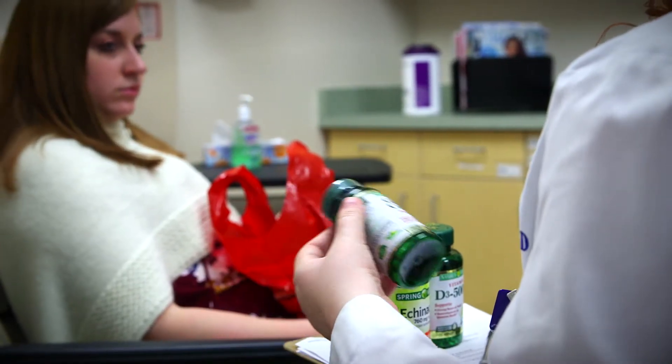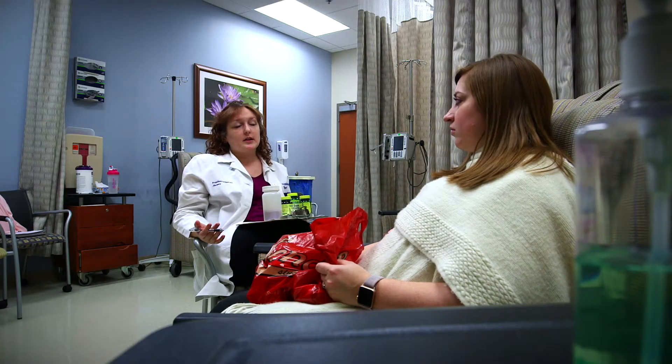We are experts in supportive care medications. There's nothing more gratifying as a pharmacist than to have a patient who's really struggling with nausea, has tried a few different medication regimens, and then after suggesting a change, having them tell you when you call them later that they feel better.